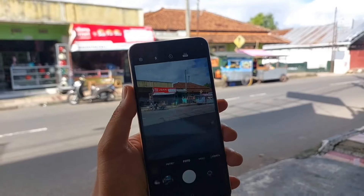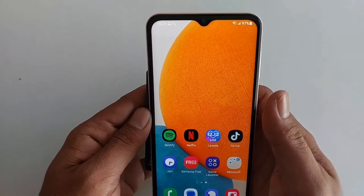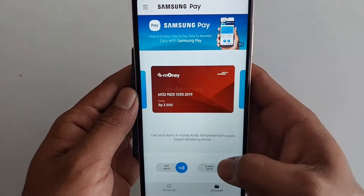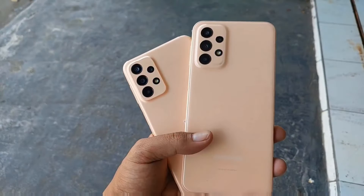This smartphone has a lot to offer in terms of connectivity, with features like NFC, accelerometer, compass, gyroscope, a 3.5mm audio jack, and more. You could say this is a complete package at a mid-range price.